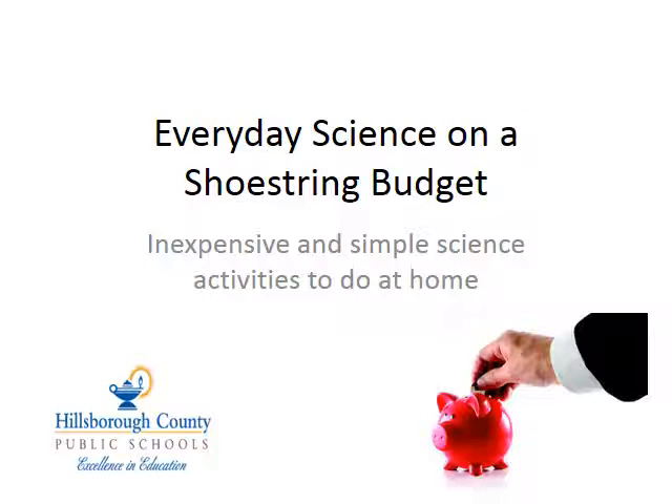Welcome to today's training: Everyday Science on a Shoestring Budget — inexpensive and simple science activities to do at home. Thank you so much for joining us today.